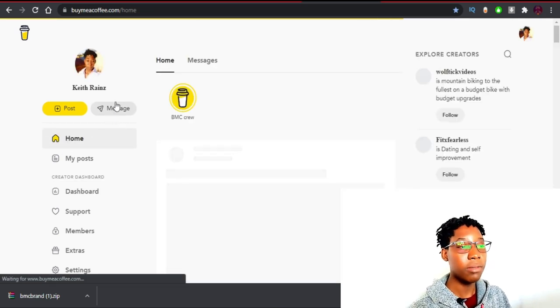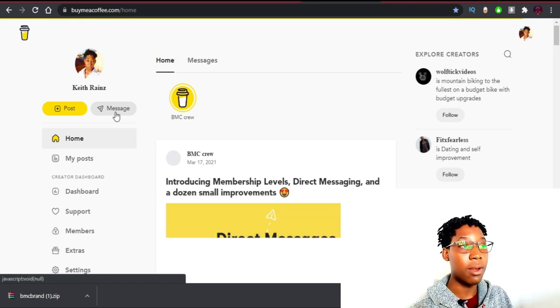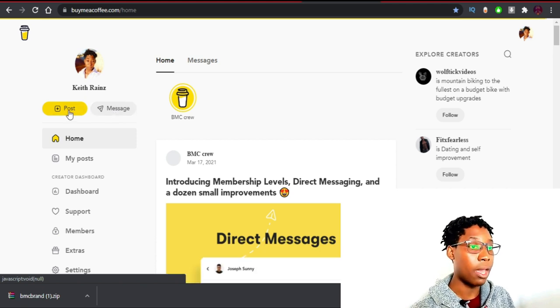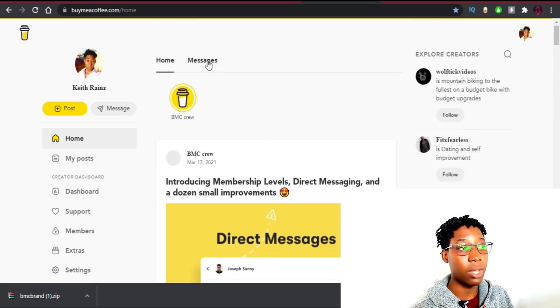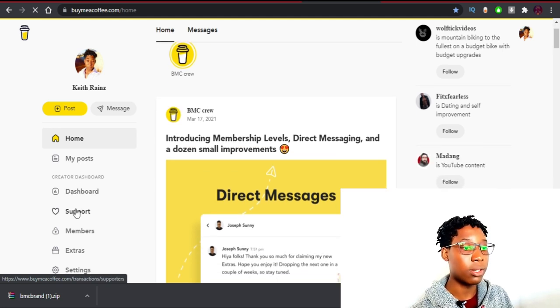The good part about Buy Me a Coffee is that you can also integrate it with your WordPress and add buttons for people to donate to support you. With the message button, you can talk to your members directly by sending a message. On the home page you'll be able to see posts from other creators and messages from your members. You can also click on the Support page.